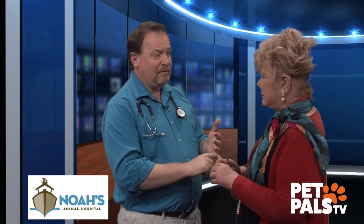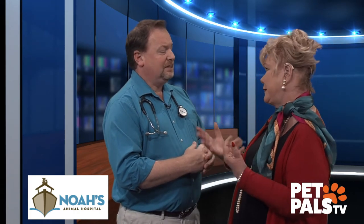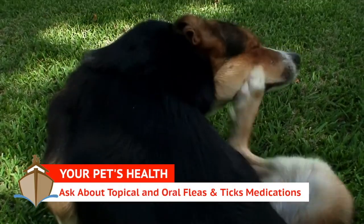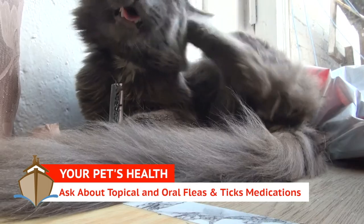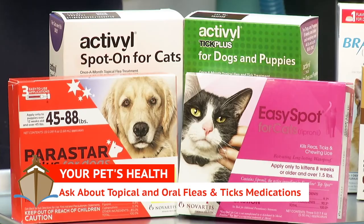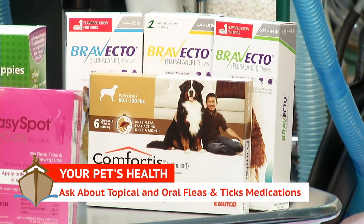It's actually better to start them on prevention prior to tick season. What do you suggest — buy something over the counter, do we go to our vet? This is not milk and eggs — we do not want you going to an over-the-counter type of product. Go ahead and talk to your veterinarian. They'll have the best idea based on your lifestyle and your dog's lifestyle, and whether you'd prefer a topical or an oral product and which one would work better.